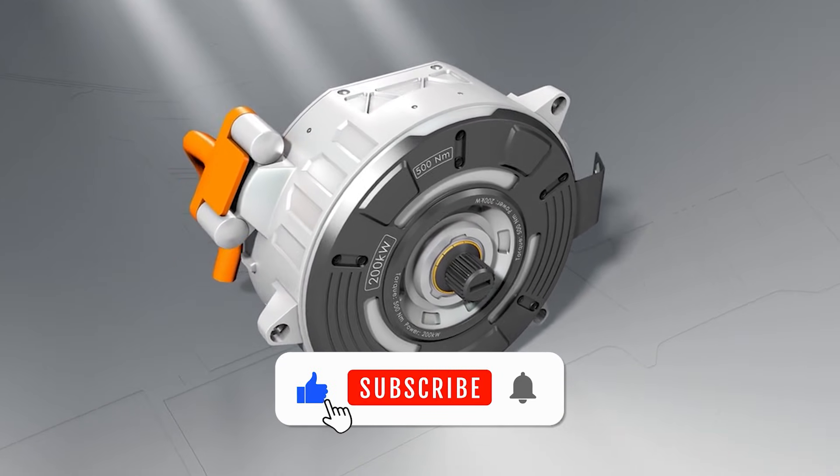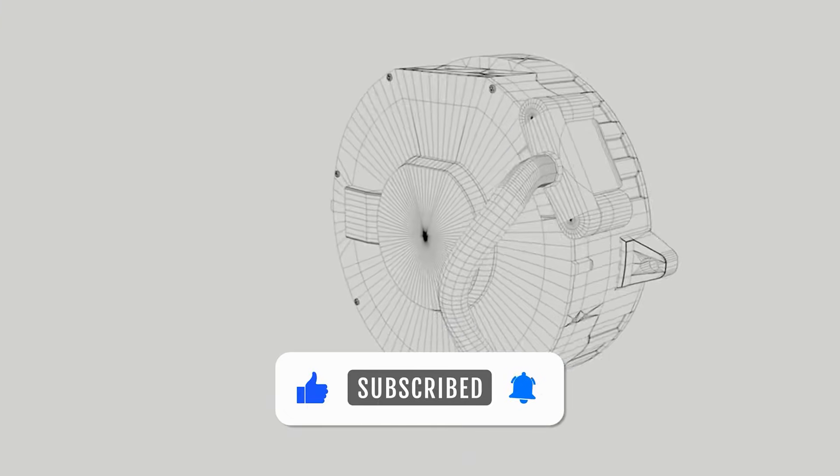Subscribe for more deep-dive technology documentaries like this.